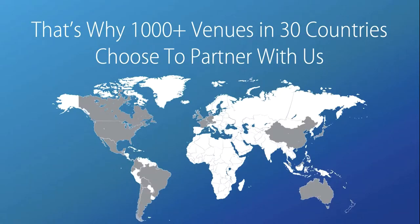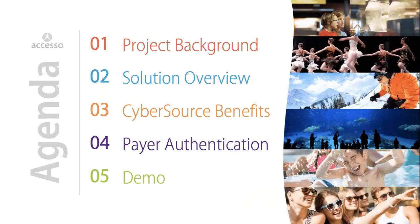We understand that your technology is a critical part of your guest experience. That's why over 1,000 venues in 30 countries have chosen to partner with us. During today's SSO Learning Deminar, we're going to discuss the background of the project and an overview of the solution, the many benefits of CyberSource, payer authentication, and a brief demo.